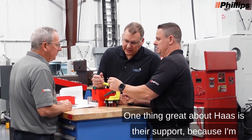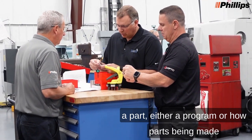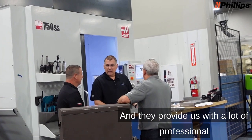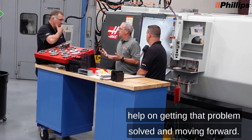One thing great about Haas is their support. I'm able to contact them when we have an issue on a part — either a program, how a part is being made, or how a machine is reacting to it — and they provide a lot of professional help on getting that problem solved and moving forward.